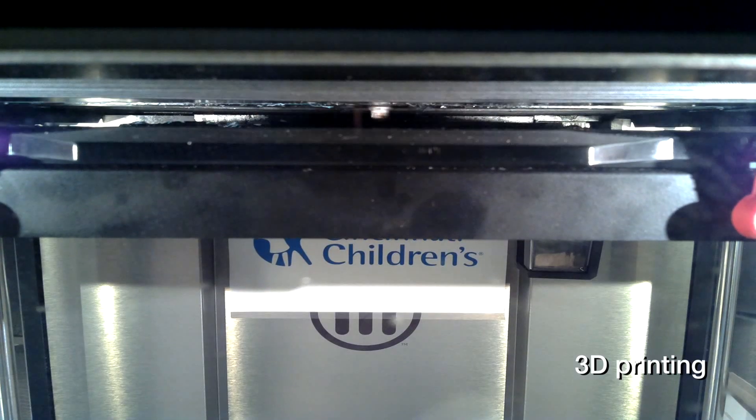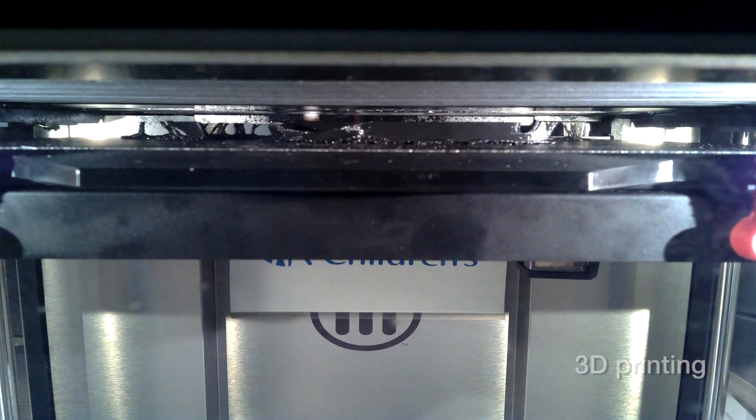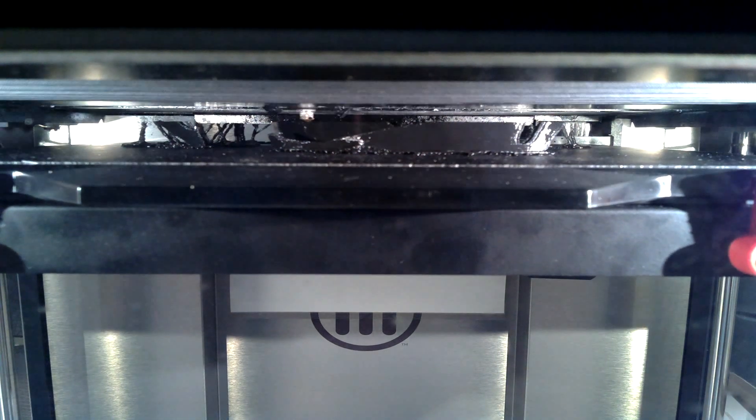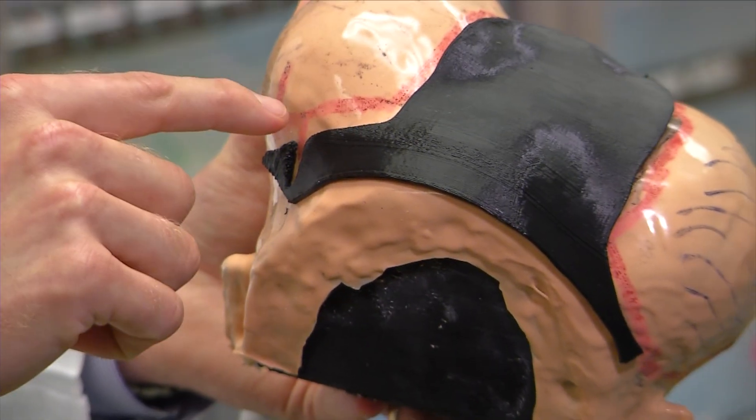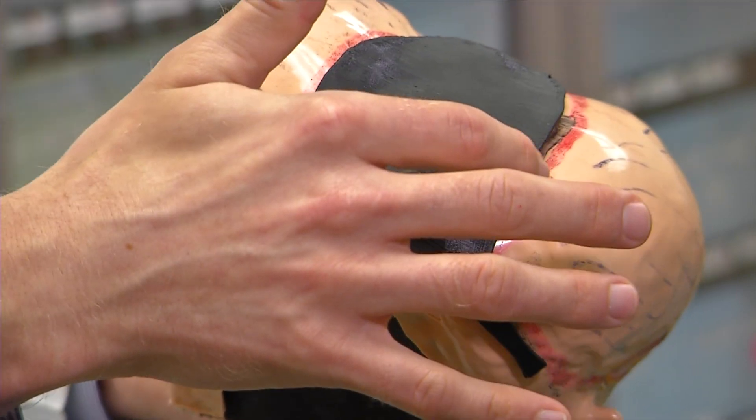The next step is we're able to make a template. We make this template, and when I go in to do Lilly's surgery, I'll take this template and put it on her scalp, and I'll be able to mark exactly where the incisions are.